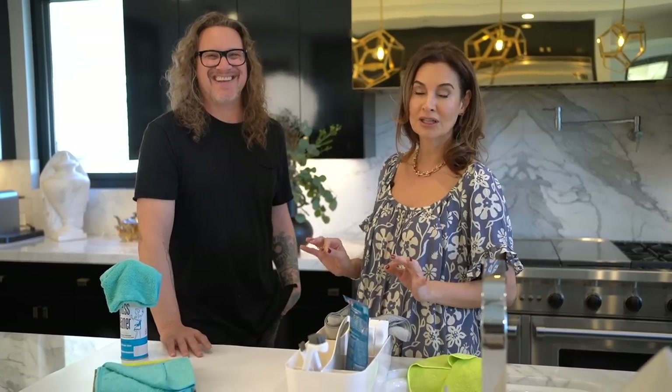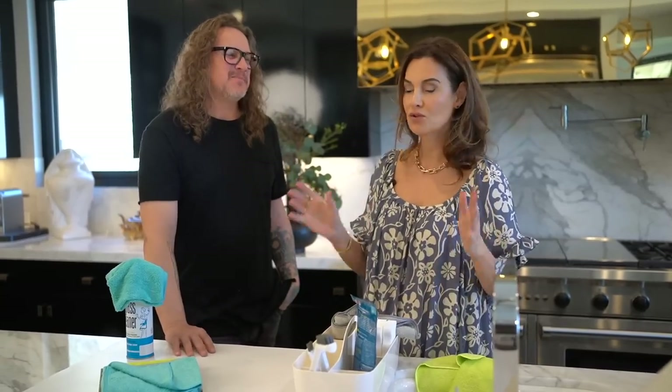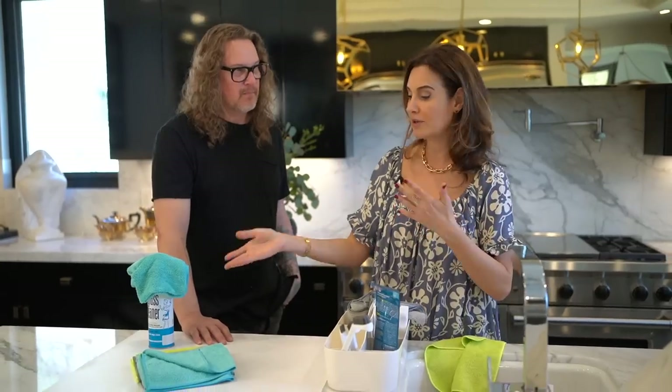We're going to link exactly the items Kevin mentioned — not just any items, but the ones Kevin recommended. Kevin Martin's picks are going to be below, because for those of you who are allergic to chemicals — by the way, we've been around this product, we've been using it, and it smells lovely.